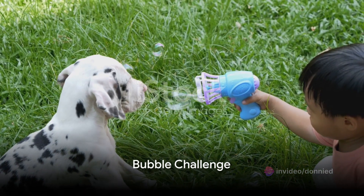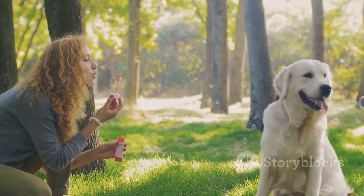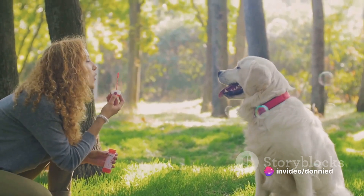Lucky number seven is the bubble challenge. Dogs chasing bubbles is a classic sight, but have you ever seen a dog trying to catch a bubble without popping it? It's a mix of determination and pure comedy.